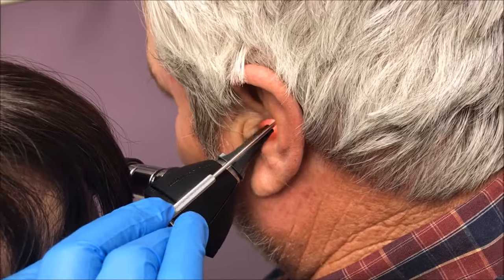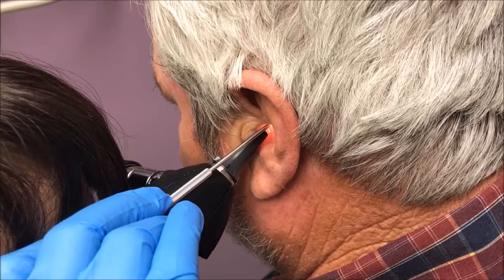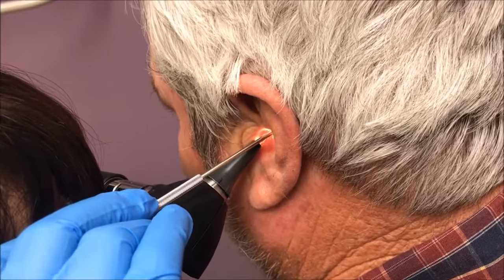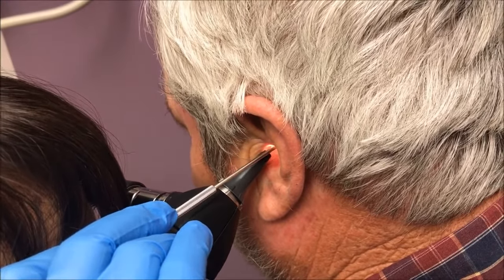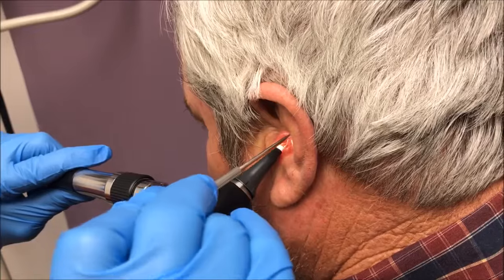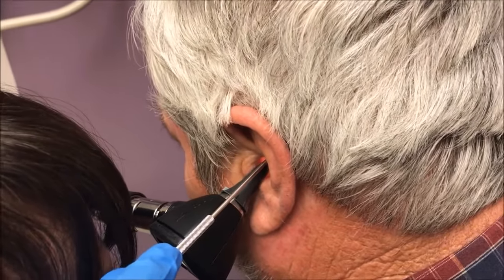Maybe seven to ten days. Can you feel that? I've been putting peroxide in both ears. Sometimes it's tough to get out. You've had trouble with this left ear for a long time with wax building up. It's very hard in here — can you feel it? Yeah, I can feel you scraping it out.